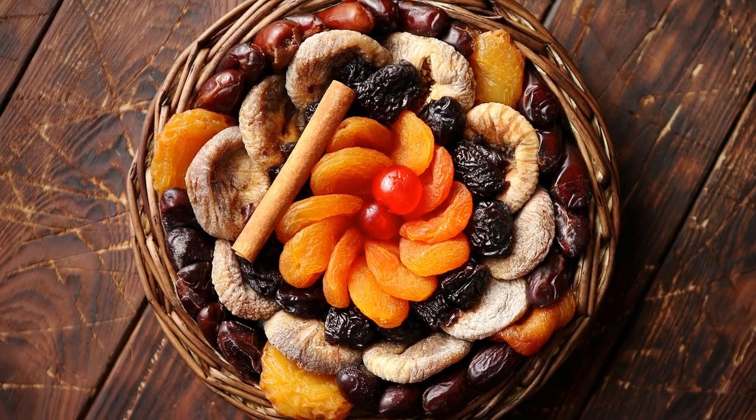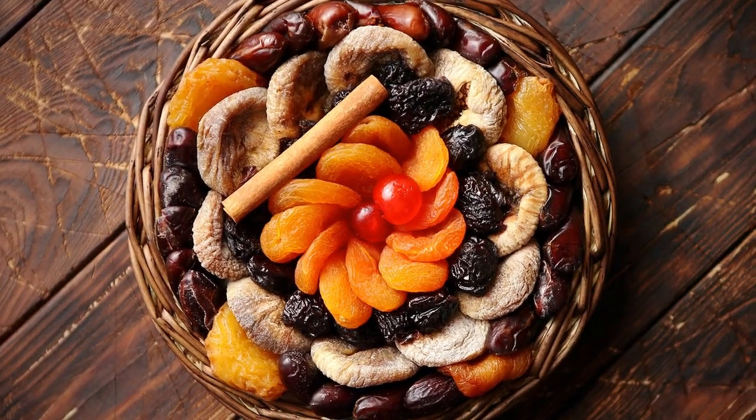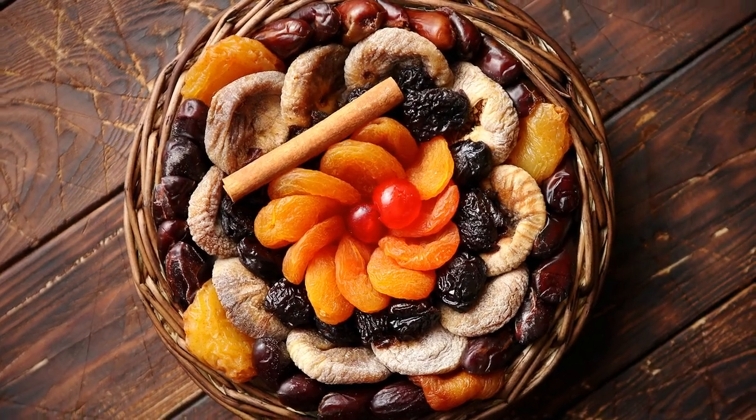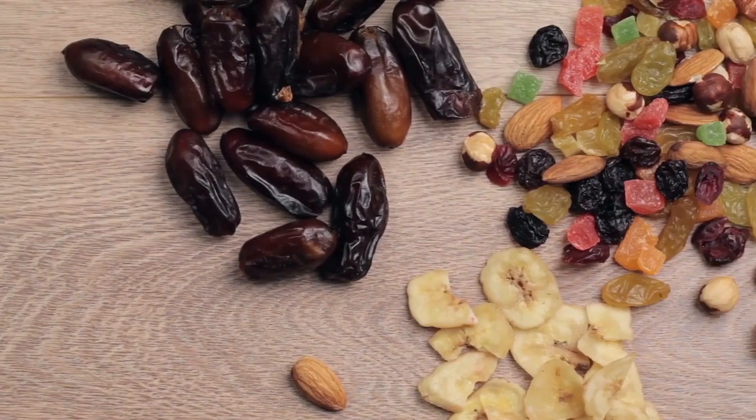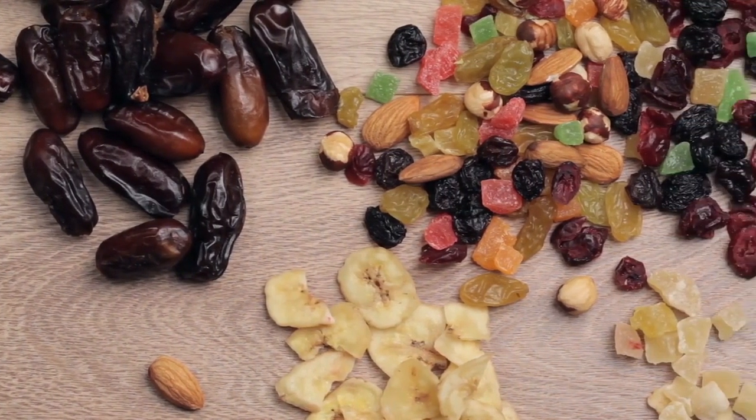In addition to their high sugar content, dried fruits are also high in calories and can contribute to weight gain, which can worsen blood sugar control. It's important to consume dried fruits in moderation and balance them with other low GI foods to maintain healthy blood sugar levels.